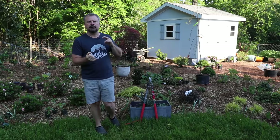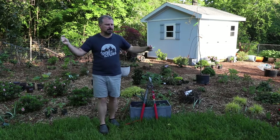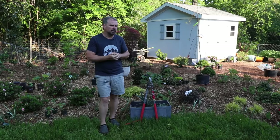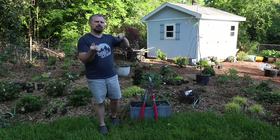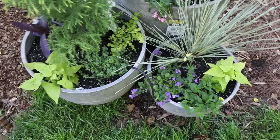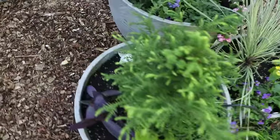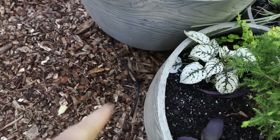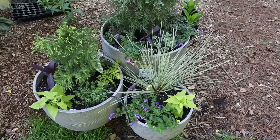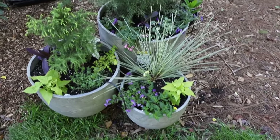I'm going to walk you around real quick and show you the containers that I've gotten planted so far. I'm running irrigation in all of them, and as this project develops you'll see the irrigation all start to come together and I'll plug into these containers. You're going to see a separate video on all of the containers being done at one time sometime in the next few days. Here's one group of containers — this is where I ran drip tubing up through them. That's just a solid black quarter-inch tube. They come out of the bottom and will all get tied together and emitters will go into the containers.